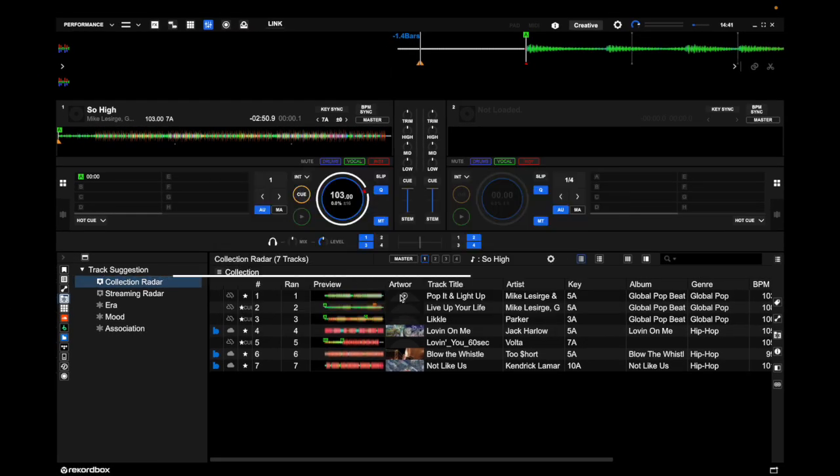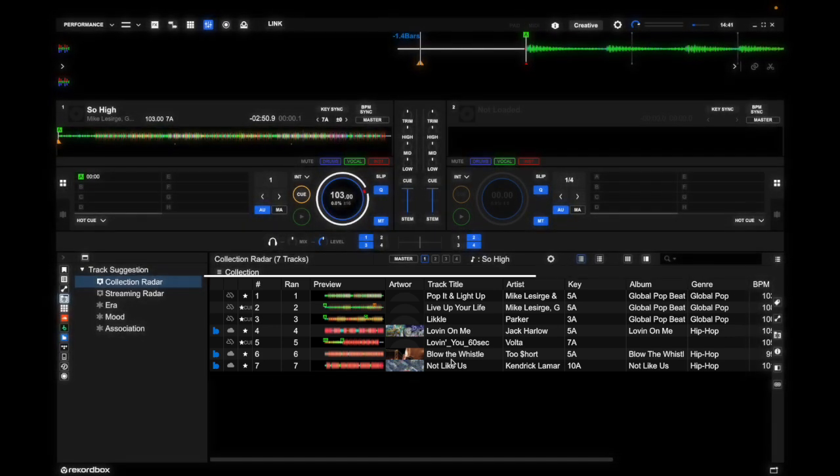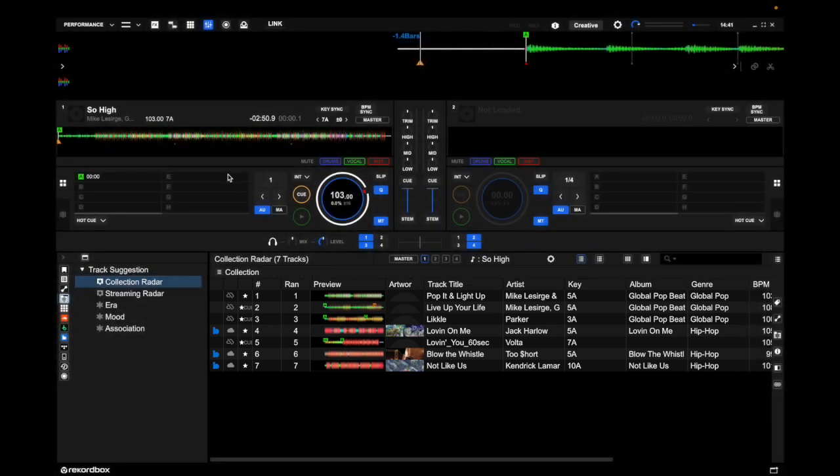Let's click OK, and here are the seven tracks that Rekordbox is suggesting could potentially go well with the song I have loaded into deck one.